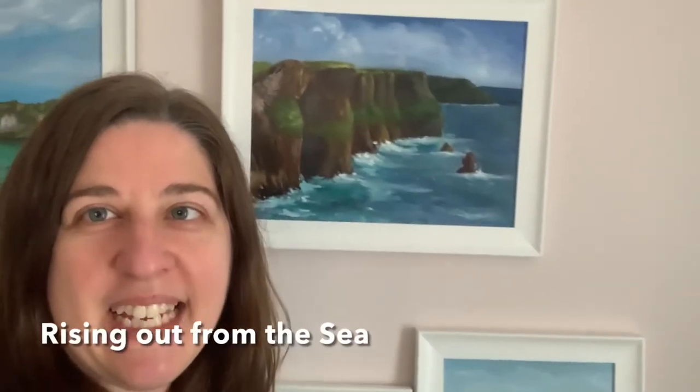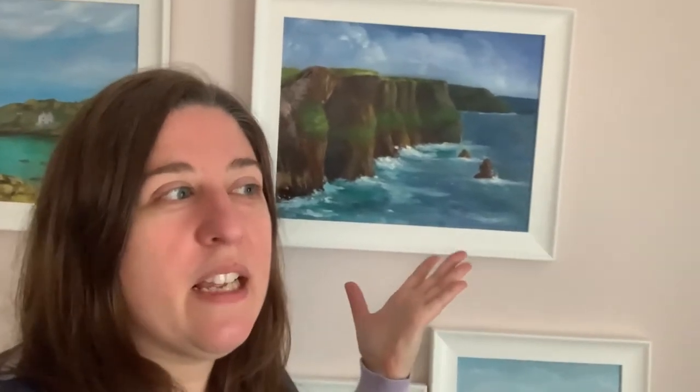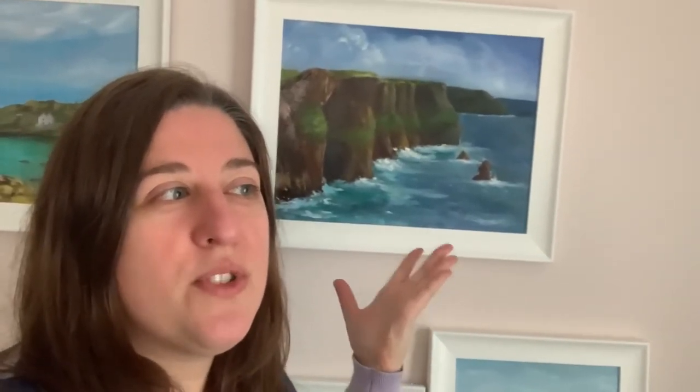The first painting is called 'Rising Up from the Sea.' It's a kind of motivational painting — saying that whatever comes to you, you can just rise and fight it. As you can see, it features the Cliffs of Moher, which is basically the most liked place in Ireland. Anyone who comes to visit Ireland says that the Cliffs of Moher is their favorite spot. Let's have a look.